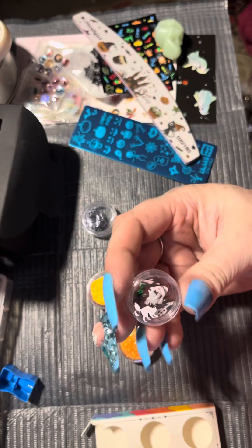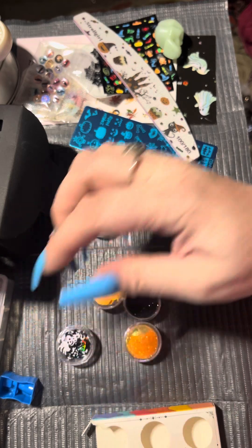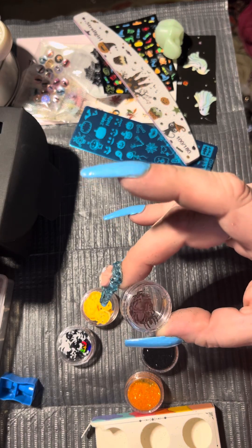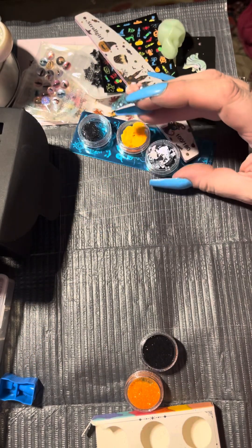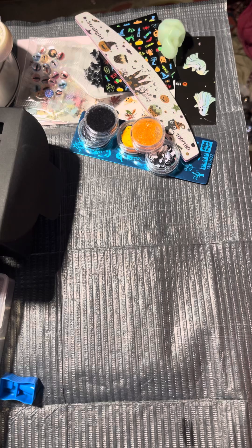I got a mixture — cats, skulls, pumpkins, and witches — a little bit of everything. This one I actually ordered, so I have a whole bag of pumpkins already, but that's okay. And these are little spiders — some are really big; you'd need a jelly stamper to place them. Oh wait, I found the glitter and then it fell again!